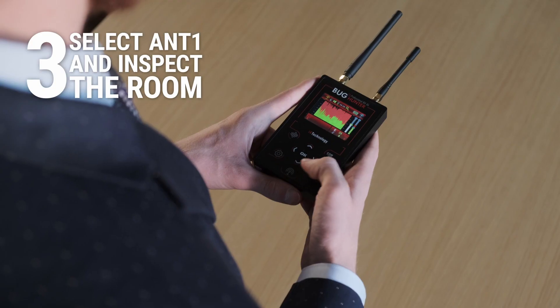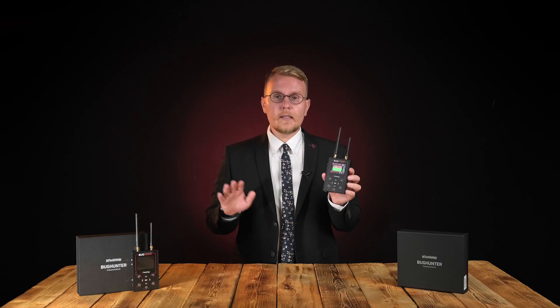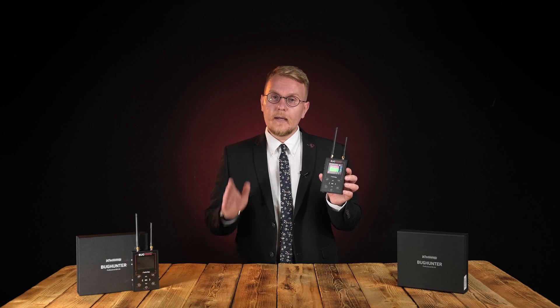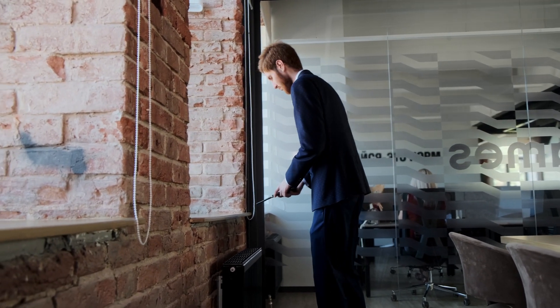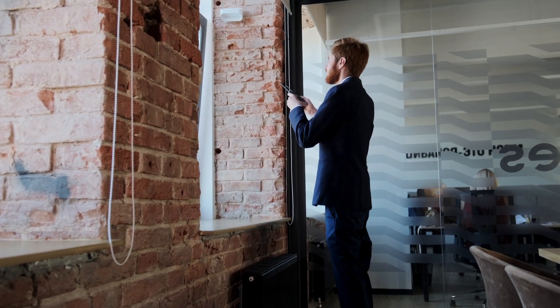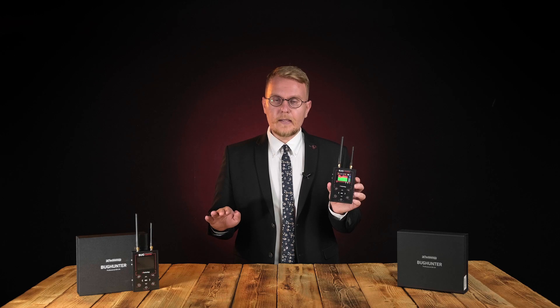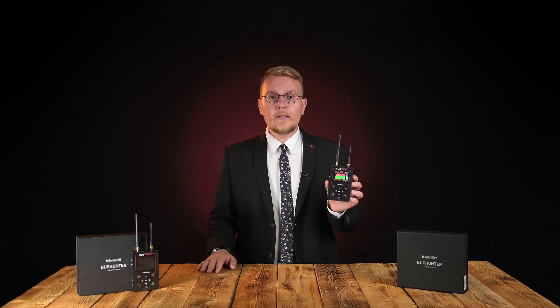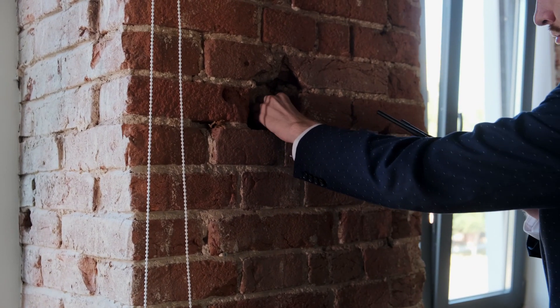Step 3: select the Ant 1 search channel to find analog bugs, most common digital devices, GSM bugs, 3G cameras, and others. Scan the room holding the device at a distance of 12 to 20 inches from the investigated surfaces. If the graph changes, decrease the sensitivity by one bar and continue scanning. Additionally, use the acoustic control function — if a spy bug is close, the Bug Hunter starts crackling, rustling, or clattering.